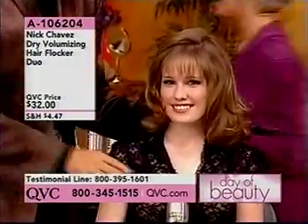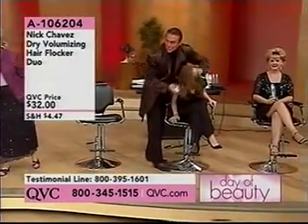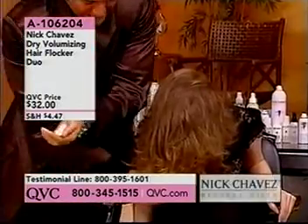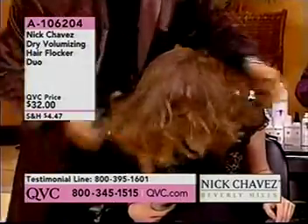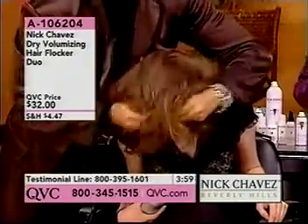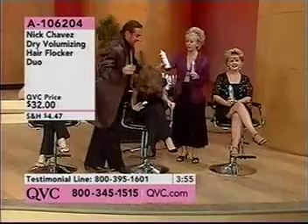Watch what happens. Flip your head over just like this. We open the hair up first, open it up just like we did right here. What you do is you spray the flocker in your hands just like that, rub your hands together, and lock it in the ends. You see what I'm doing by locking it like that? You know what that does? It pieces it, makes it texturized, gives it definition — so that it doesn't all just fall together. Flip your head back over.